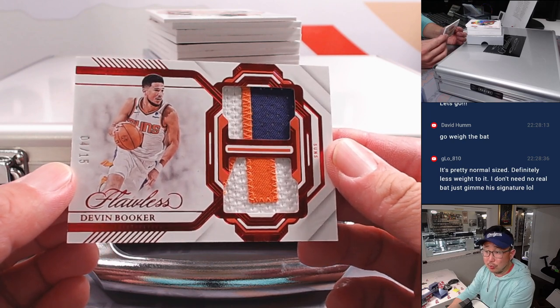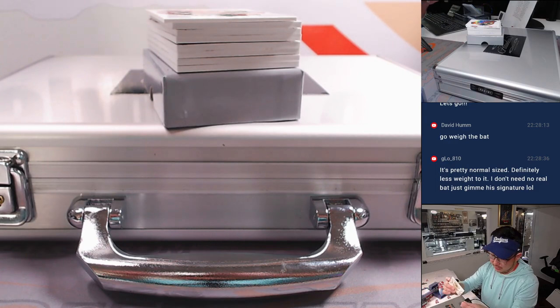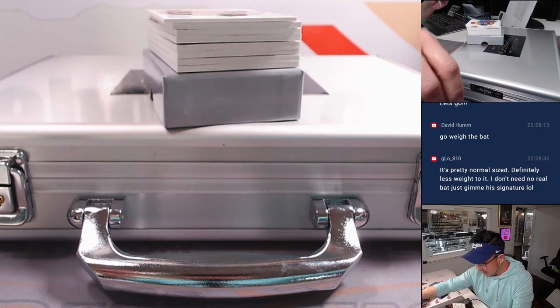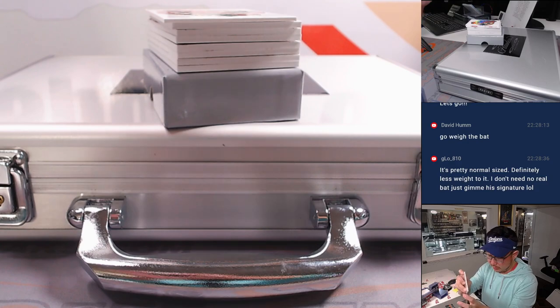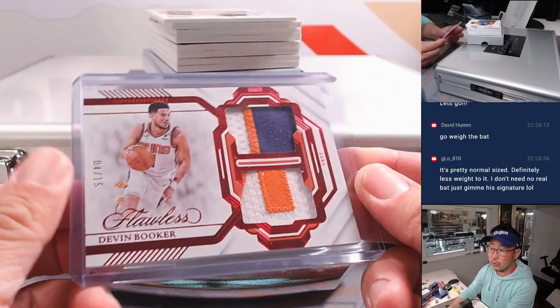Three color, dual relic — Devin Booker, 4 out of 15, Suns. It's going to go to Robert. By the time I get to Phoenix, she'll be rising. She'll leave a note right on the door.